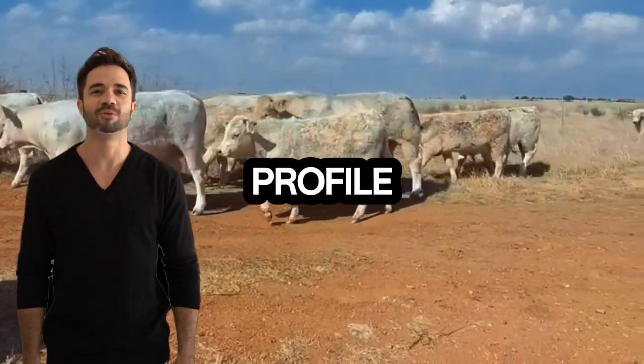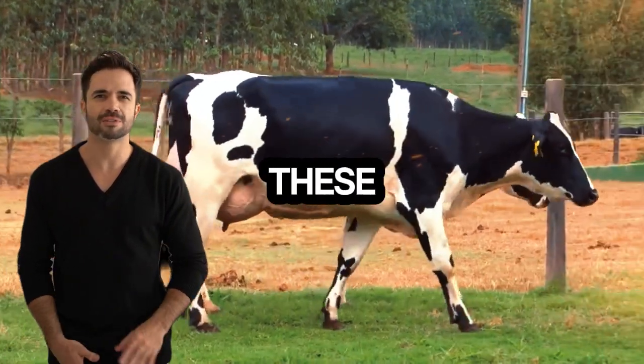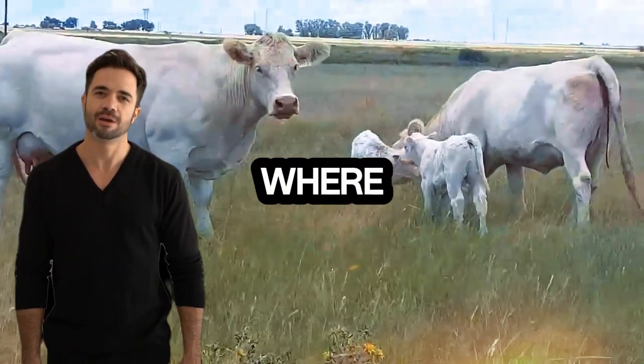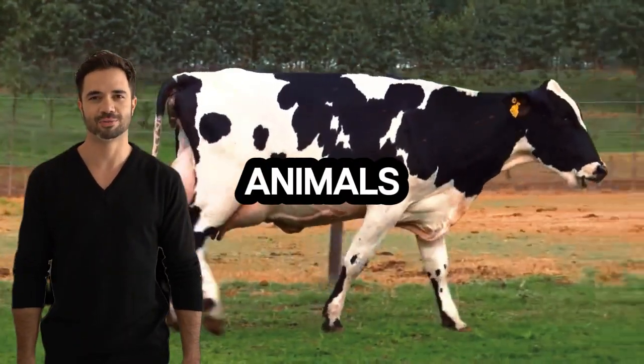This meat profile is attractive to markets seeking high-quality products with minimal visible fat. The texture and flavor of meat from these hybrids have gained traction in gourmet and specialty markets, where the tenderness and flavor profile of each cut are valued. This offers an excellent marketing opportunity and increases the animal's added value.